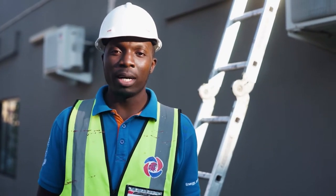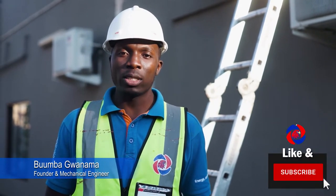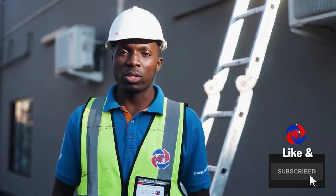Hi everyone, my name is Wumba. I'm the founder of EgoVision Engineering. We are solar, electrical, and mechanical contractors.